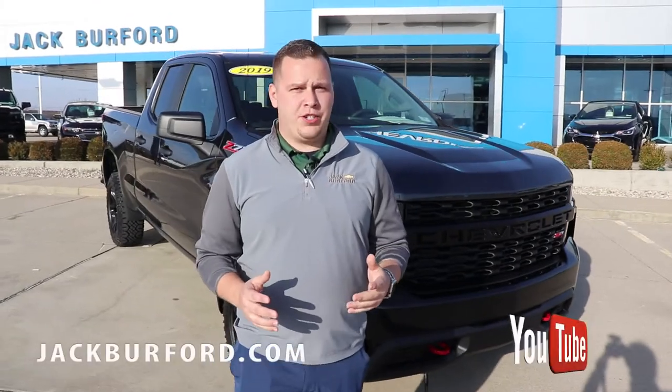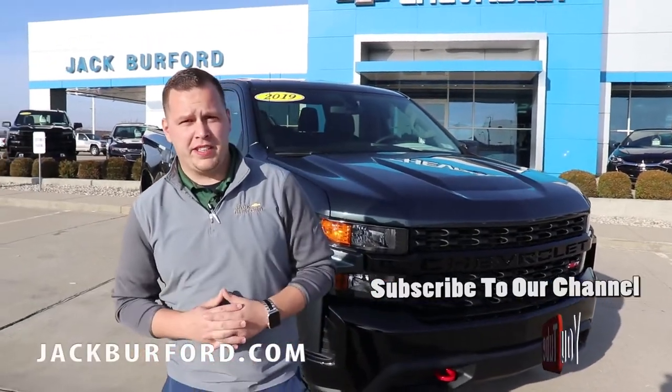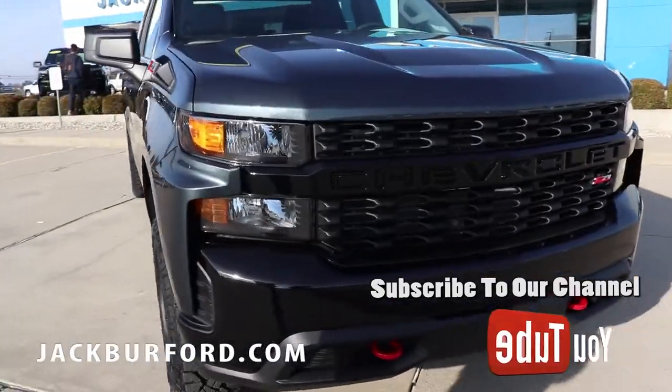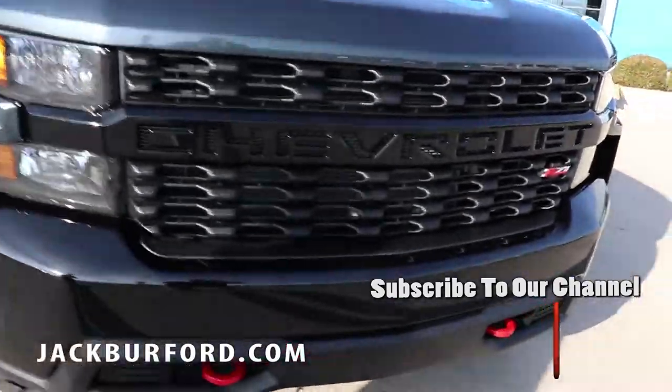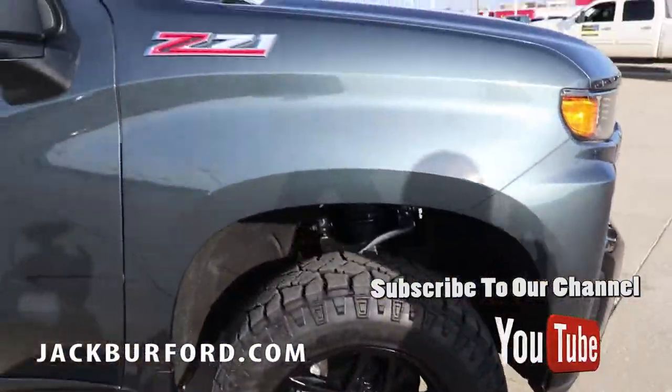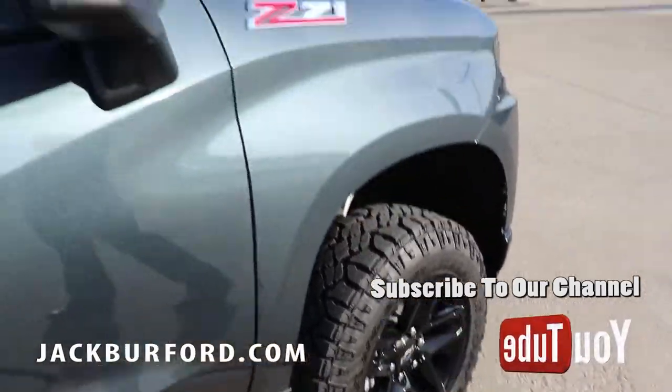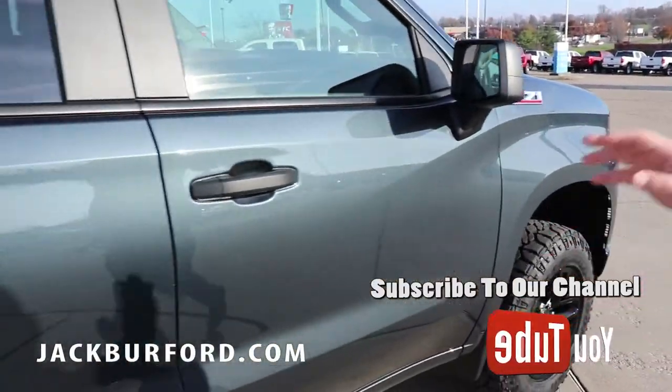Hey everybody, this is Josh Ferguson here at Jack Burford Chevrolet, located in Richmond, Kentucky. Right behind me is the all-new 2019 Z71 Trail Boss — this is the custom edition, so you've got the Chevrolet logo across the front, and the nice black wheels with the mud tires on the Trail Boss Z71.